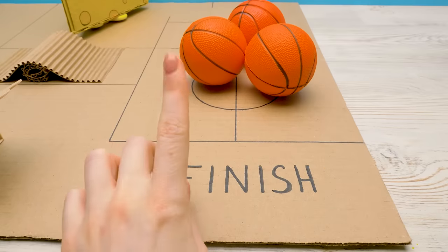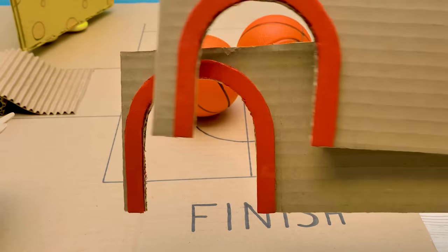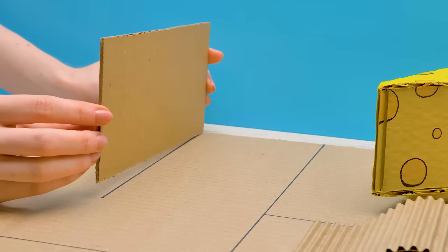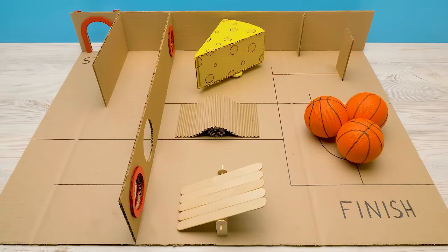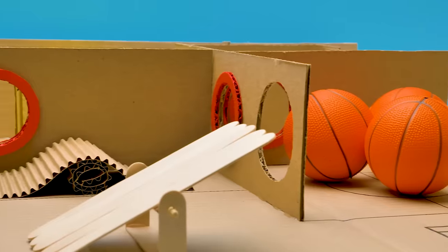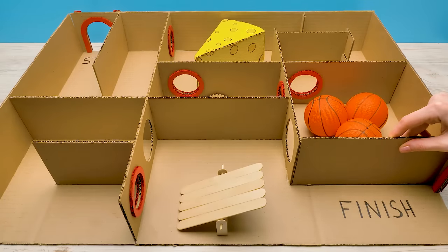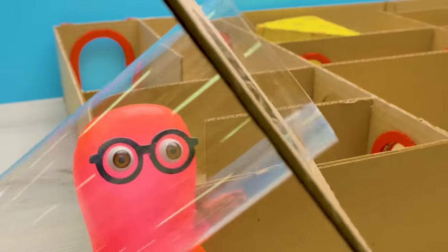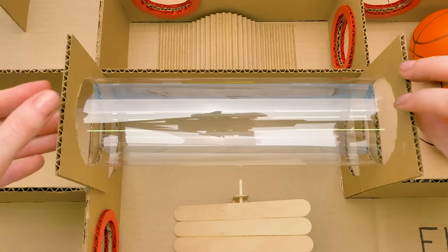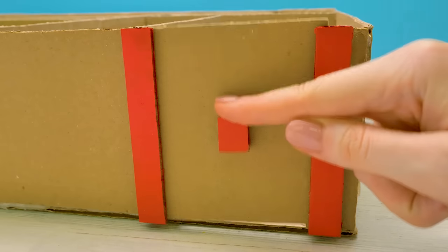And now it's time to put up the walls. We have walls with holes and without them, and of course the entrance and the exit. And the last wall. Don't forget the tunnel! We'll have this little gate at the start, or the rat will simply run back out.